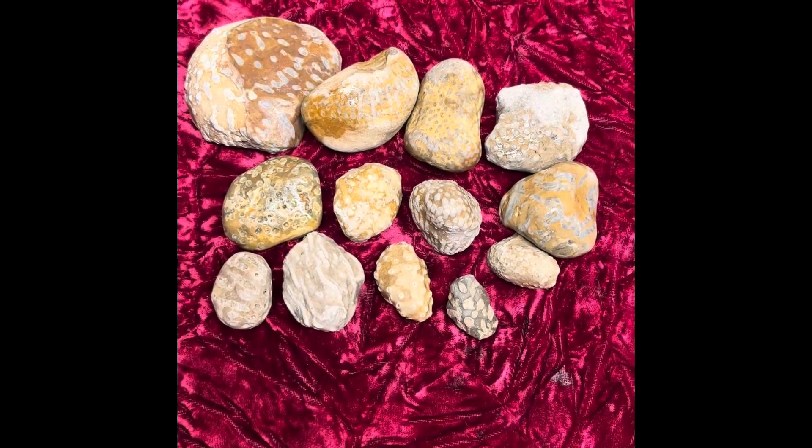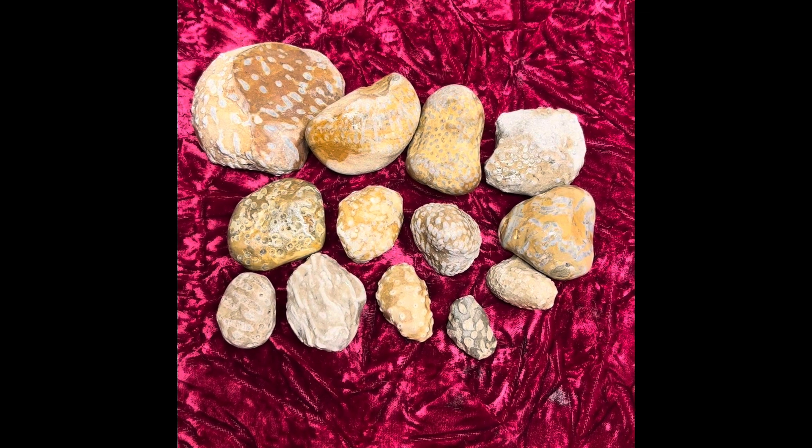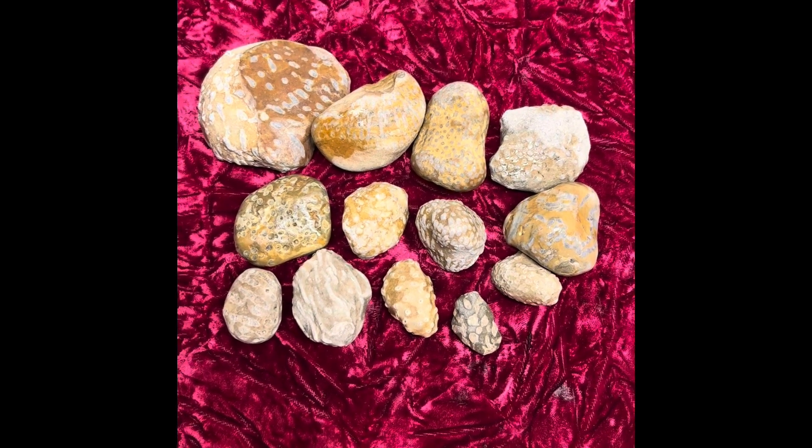Hey all, Ryan here from Planetary Lapidary, and welcome to another episode of Lake Michigan Fossils, where I go over fossils that I find on the western shore of Lake Michigan.